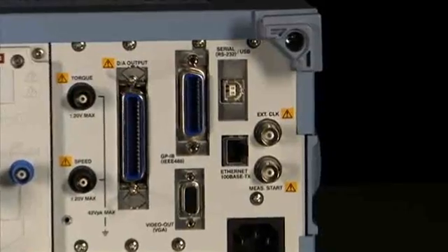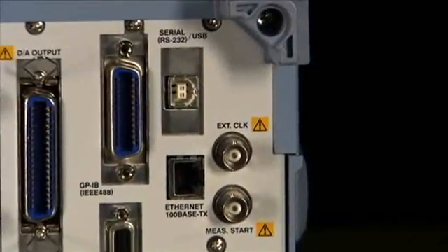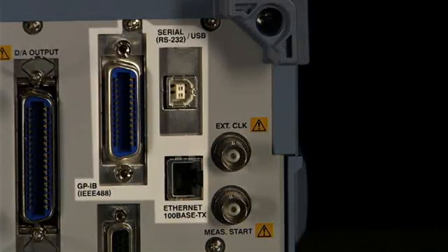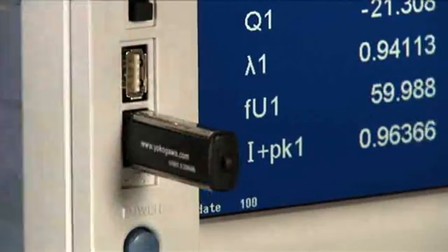All the latest communication interface ports such as Ethernet, USB, GPIB, and RS-232 are available on the WT-3000, plus a port for USB removable storage media.